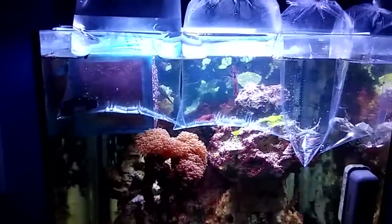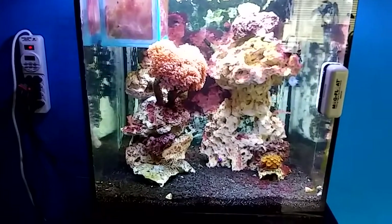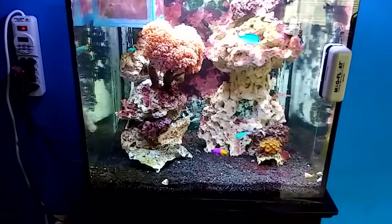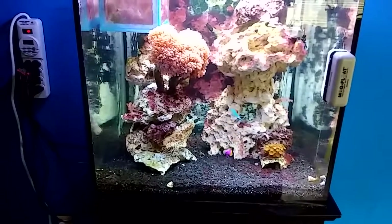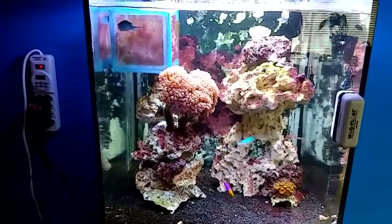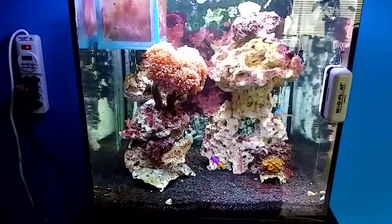Well, this has been this update. I hope you guys enjoy. We'll see you later.